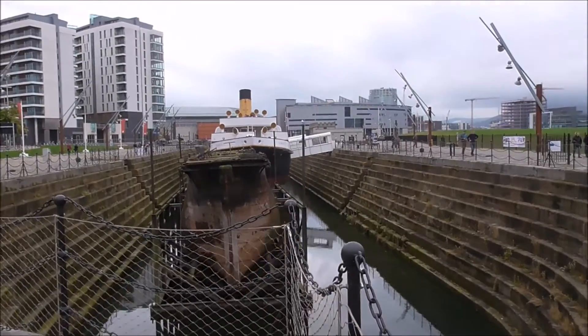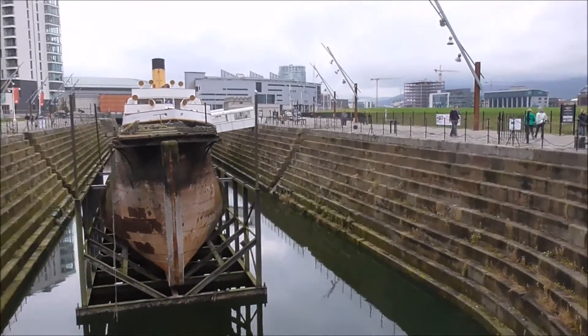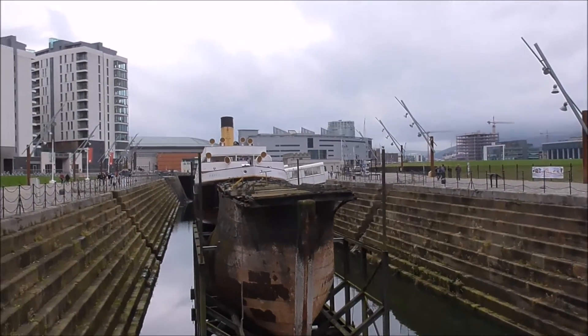So Hamilton Dock, with the caisson gate there in situ, and the Nomadic in behind.